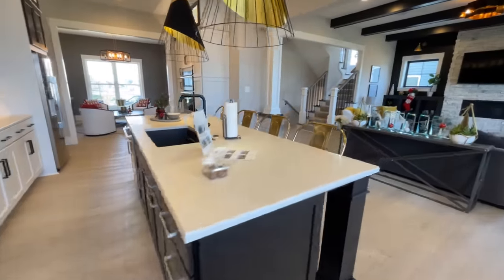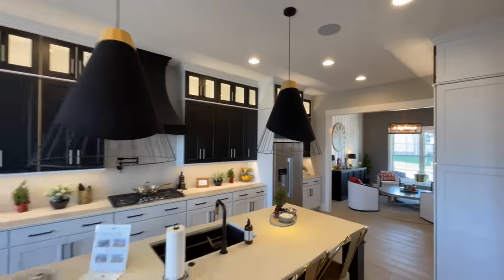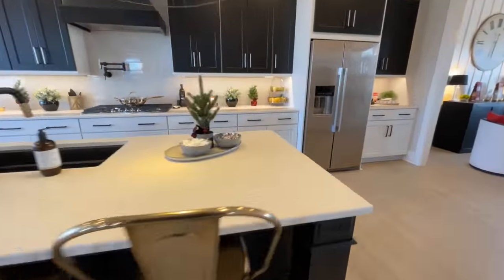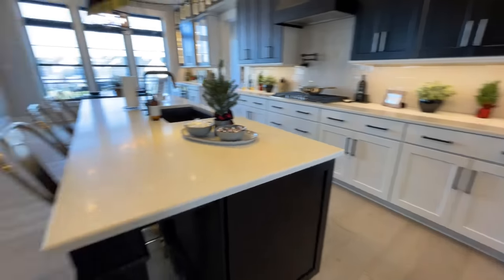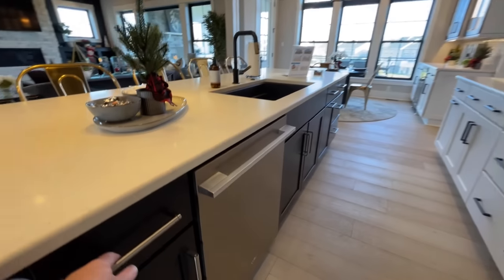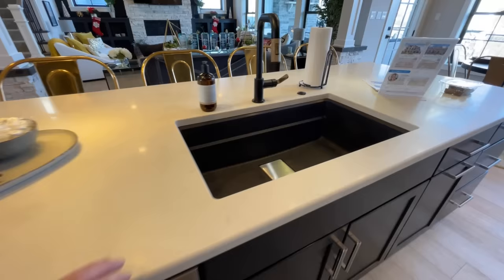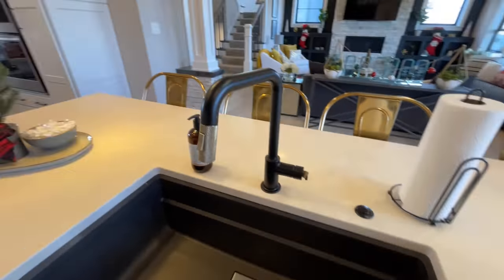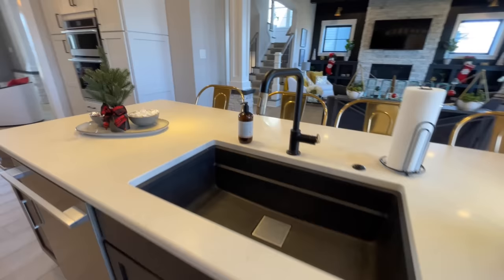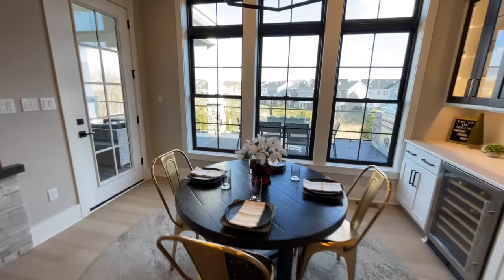Sitting at the island, look at these pendant lights — huge. Plenty of seating space over here, got some outlets on the leg over here, and then on this side you've got your dishwasher and this beautiful sink — look at that, that's a fun faucet. And then from there we can transition into the morning room.